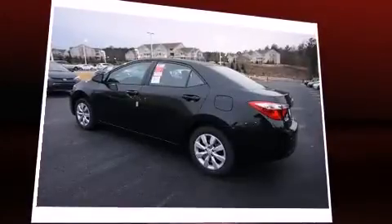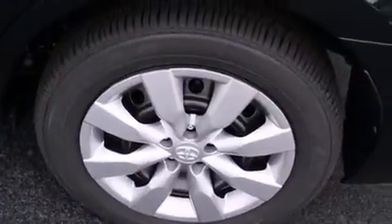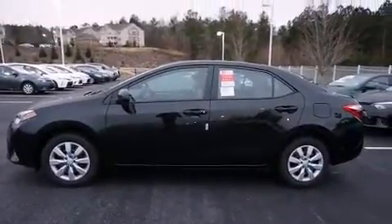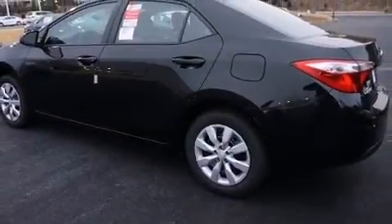Toyota ensures the safety and security of its passengers with equipment such as head curtain airbags, front and side impact airbags, traction control, brake assist, a panic alarm, and ABS brakes. This car was designed with safety in mind, allowing you to drive with even greater assurance.